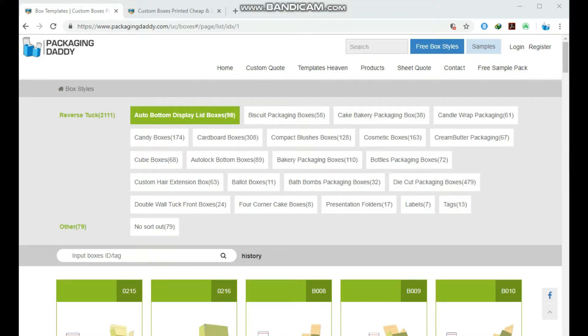Hi, Peter here from Packaging Daddy. Although there are many types of boxes, today I am going to tell you about custom tea packaging boxes.